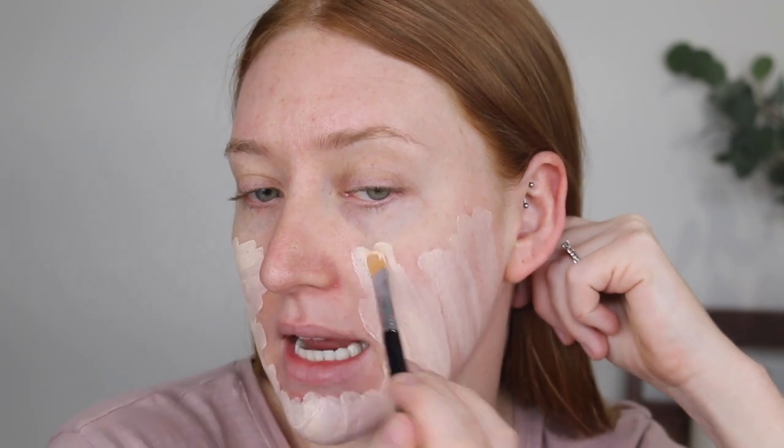I have the shade 1.1 Swan and this is described to have a satin matte finish that's full coverage. Now I do agree that it is satin matte. It has the most beautiful finish - it looks so natural and healthy on the skin. It leaves a really nice glow but the coverage I would say is more of a medium which I don't actually mind. I think it looks really beautiful with just that medium glowy coverage.